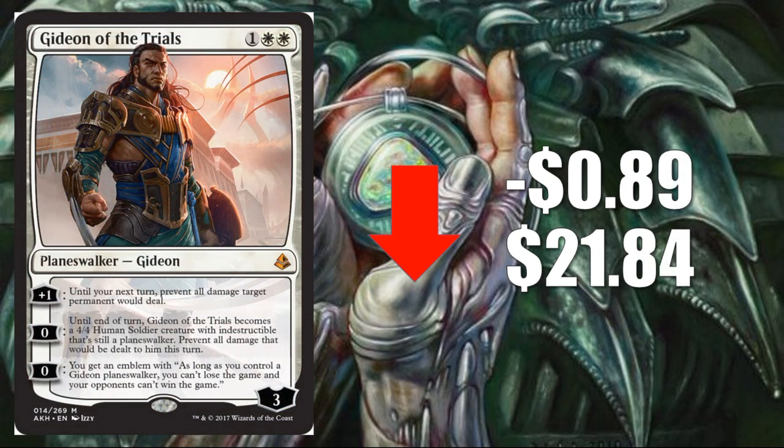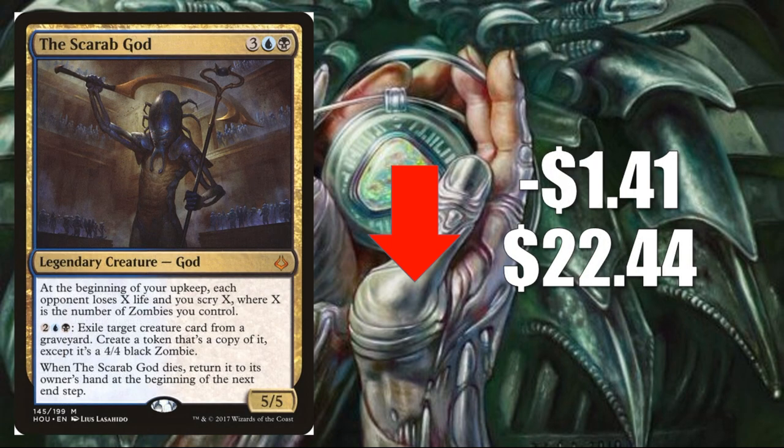Number two, Glint-Sleeve Siphoner, down 89 cents to $21.84. The blue-white control decks had the second biggest weekend, so I'm a little surprised to see it losing as much ground — but it has been spiking aggressively, so a snapback was coming. Number one, the Scarab God, down $1.41 to $22.44. It continues to go down — there were some decks that top-32'd with copies, so it's not gone from the format, but percentage of play is way down compared to all previous metas, and this will continue to lose value.